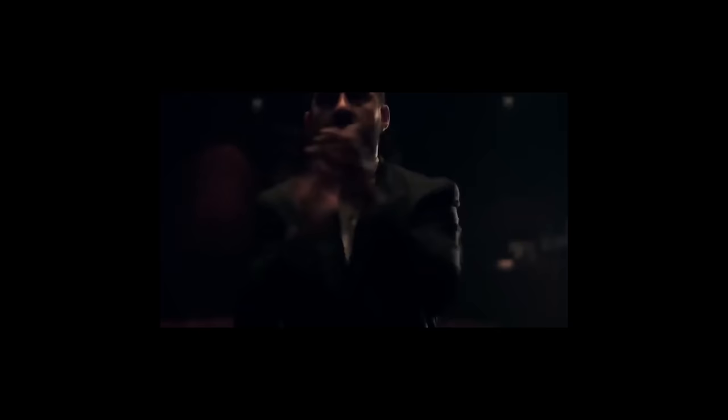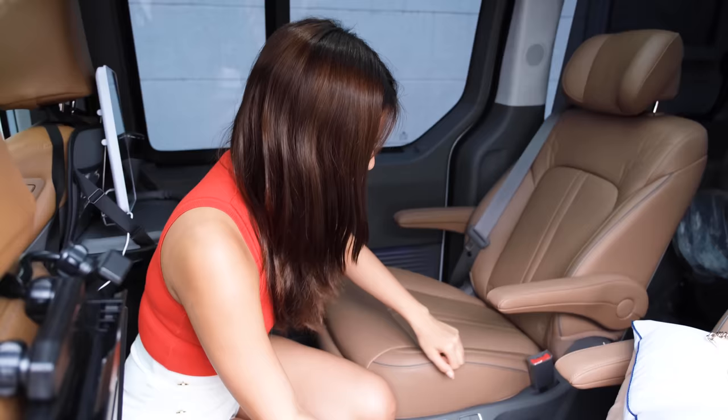Because this car — you can recline it fully. And not just that — it has a gravity... what do you call it? Gravity kineso. Here are the controls — I press this first.